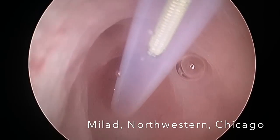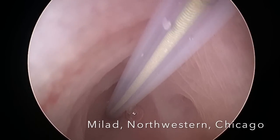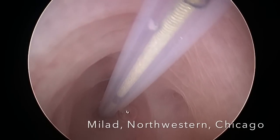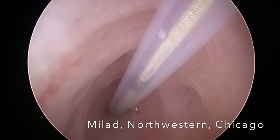We then placed a guide wire with a catheter overlying it through the beginning of the tube to relieve the obstruction. We place it carefully and we use the laparoscopy to guide the guide wire in order to avoid any possible injury or perforation to the fallopian tube.